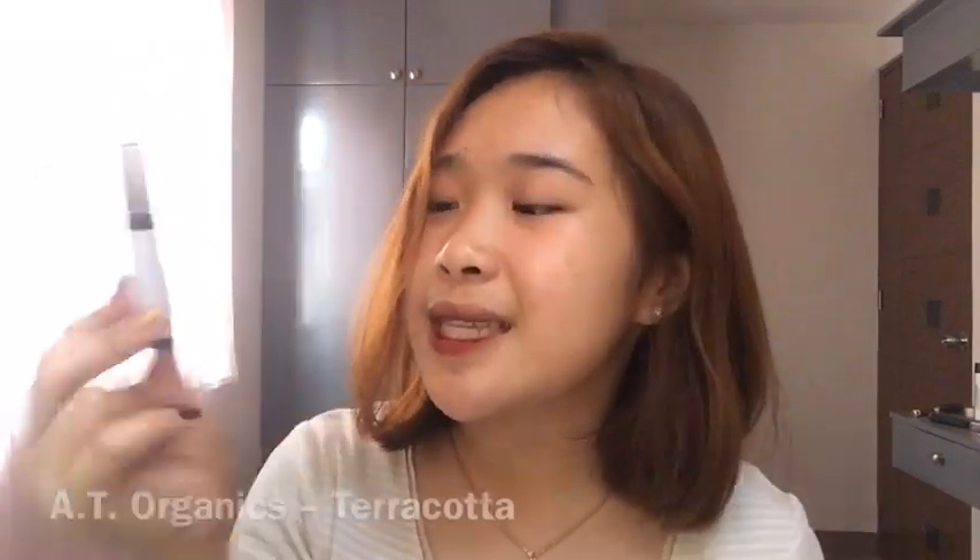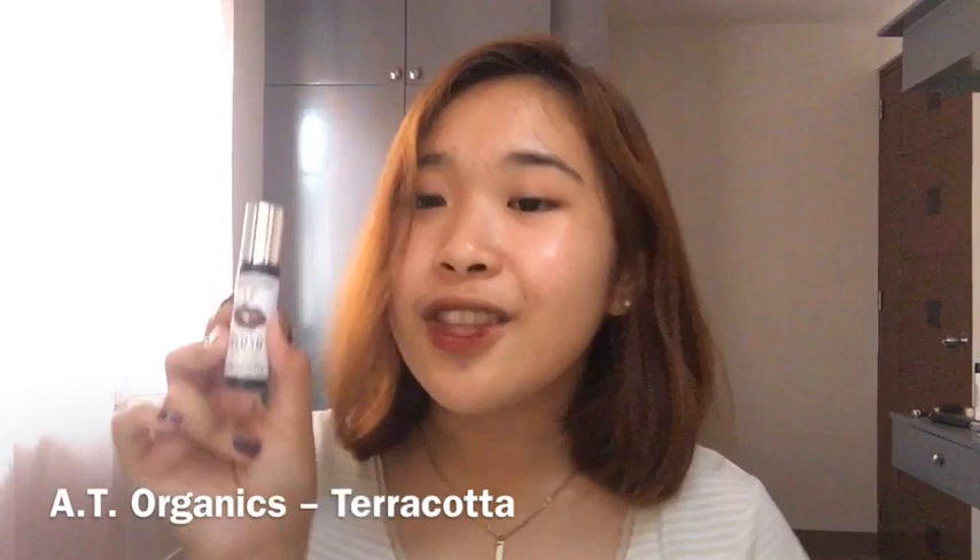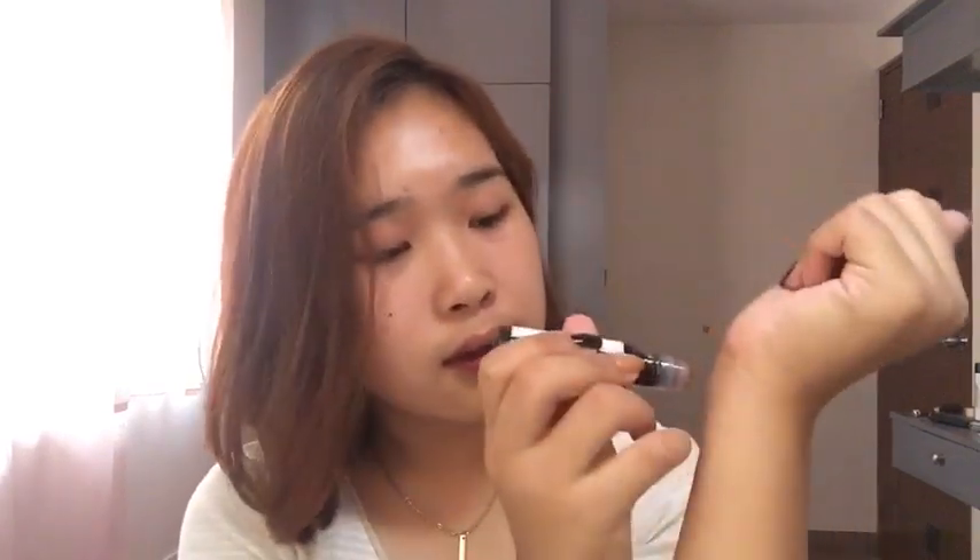So let's start with this lip tint na gamit ko ngayon. May pagka-brown — ayan naman si Disney Princess na mirror. May pagka-brown na maroon siya. Hindi siya super red, hindi siya super brown. Nasa maroon side siya. Ano nga ba itong gamit kong lip tint? Eto siya — yung AT Organics Lip Blush Tint Stain in the shade Terakota. Papakita ko sa inyo yung swatch niya. Ayan siya mga beshi — ang nice ng brown na shade.